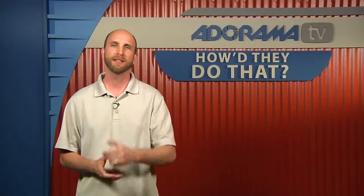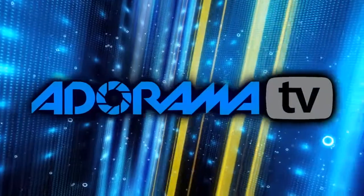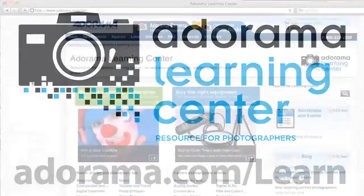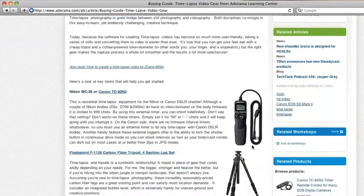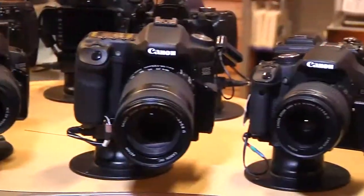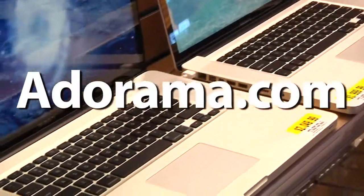Thanks for joining me. I'll see you again next week. This episode is brought to you by Adorama TV. Visit the Adorama Learning Center where you'll find photography tips and techniques, links to the gear used in this episode, and related videos. For all the latest photography, video, and computer gear, visit adorama.com.